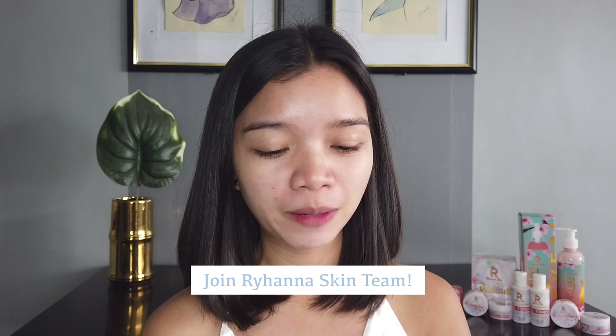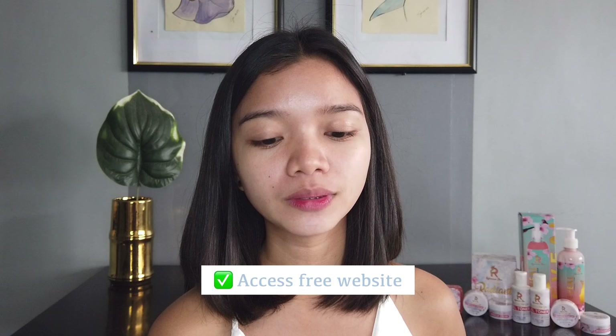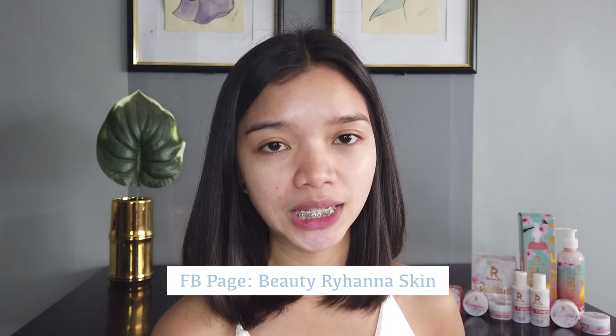Guys, you'll be able to achieve this radiant-looking skin by using Radiant Skin Set from Rihanna Skin. You can be part of their family by joining their team and start your online business for as low as 1,350 pesos. So you can enjoy these benefits as their distributor like: free website access, 24x7 online support, free marketing materials, free FB page creation, fast ROI, and drop shipping. So you can follow their Facebook account, Beauty Rihanna Skin, and their Instagram account, Rihanna Skin.